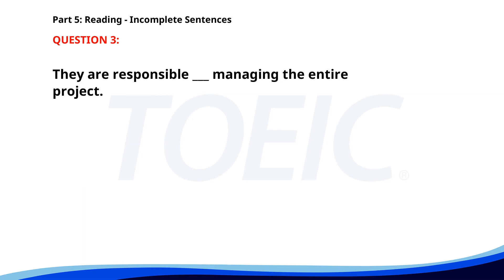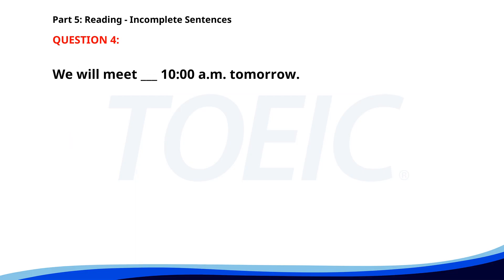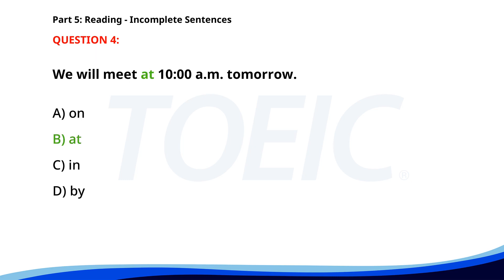Number three. They are responsible ___ managing the entire project. A. With. B. For. C. To. D. On. The correct answer is B: For. Number four. We will meet ___ 10 a.m. tomorrow. A. On. B. At. C. In. D. By. The correct answer is B: At. Number five. She suggested ___ a break before continuing the meeting. A. To take. B. Took. C. Taking. D. Take. The correct answer is C: Taking.